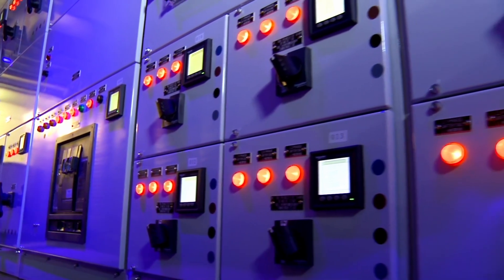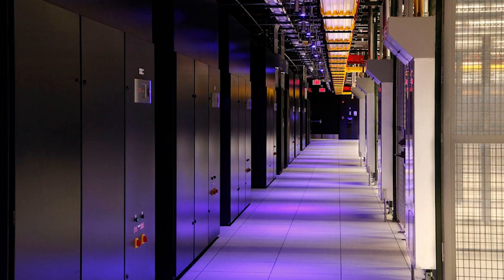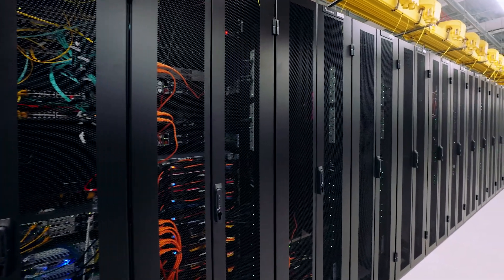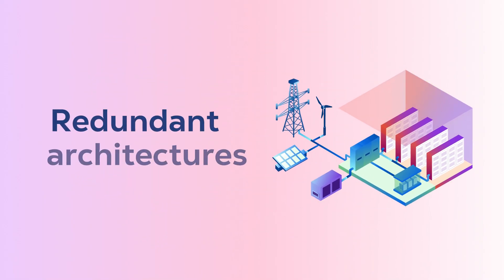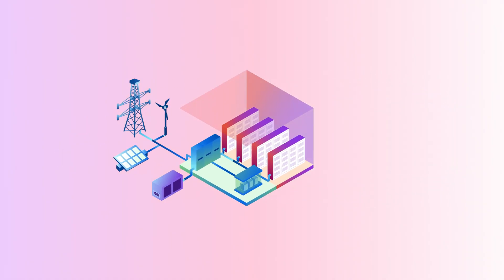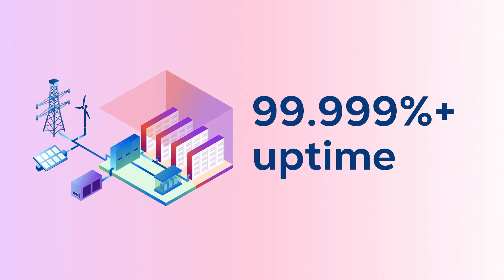From there, it passes through automatic transfer switches, power distribution units, and remote power panels before reaching customer equipment. Each layer is backed by redundant architectures, ensuring seamless activation if one fails, enabling an uptime of 99.999%.